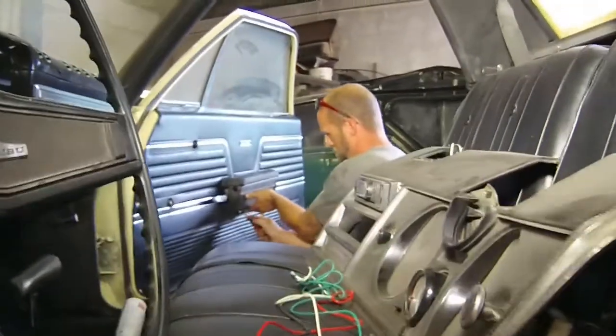We offer general repair, full restorations, refabrication work, paint and body, and much, much more.